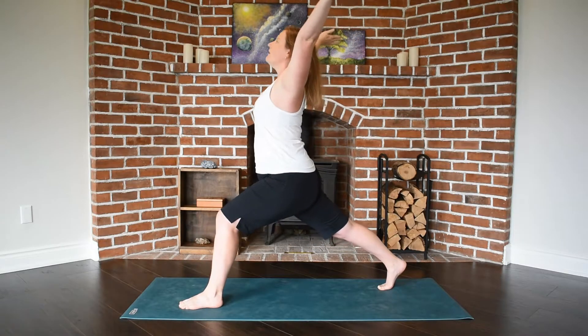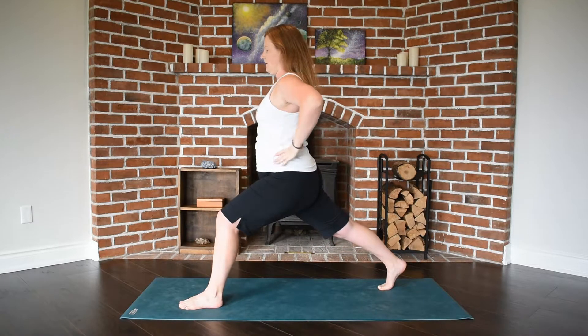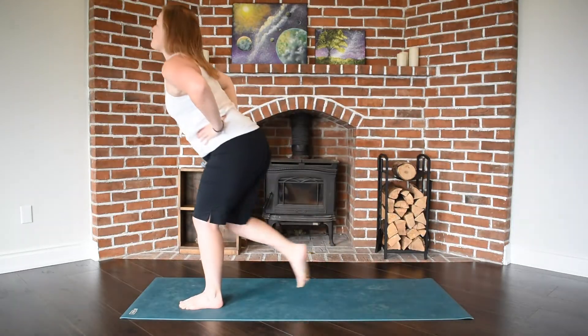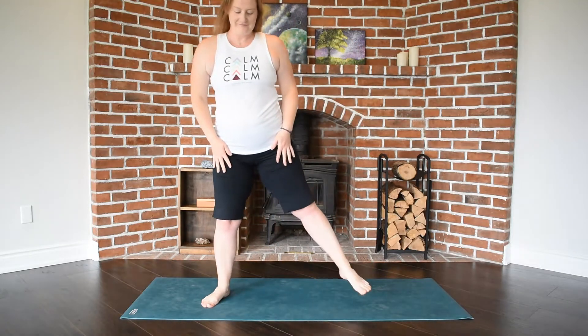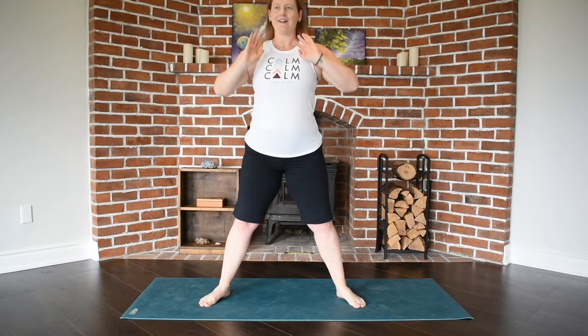You could also do a gentle backbend, inviting more space into your hip flexors, and of course repeating on the other side. Our forward fold is going to bring tons of relief to our low spine.